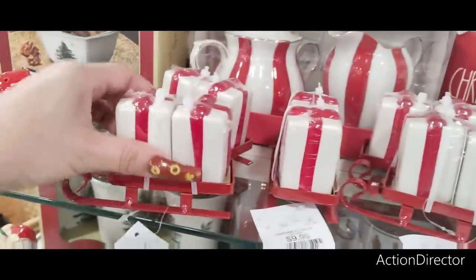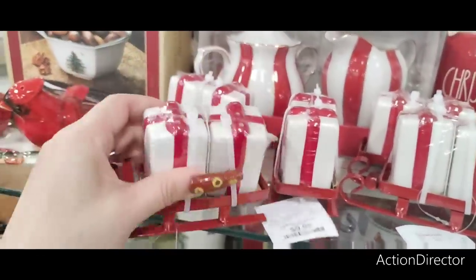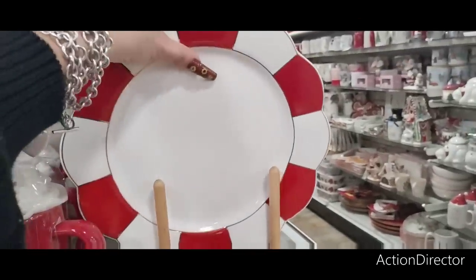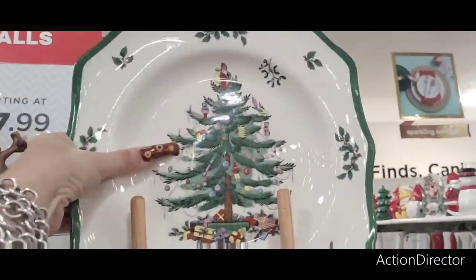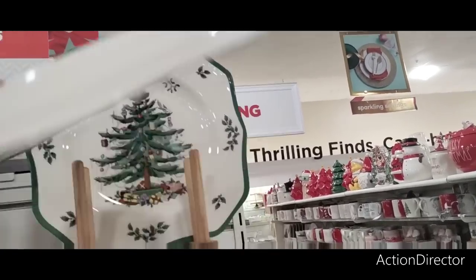These are adorable — $9.99. This one's adorable too but probably super expensive — oh, $14.99, that's not too bad! The peppermint plate — $5.99. Oh my gosh, I want Spode so bad but I don't want it made in China, I want it from England. $12.99 here.